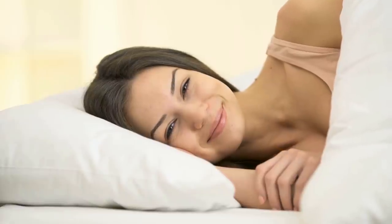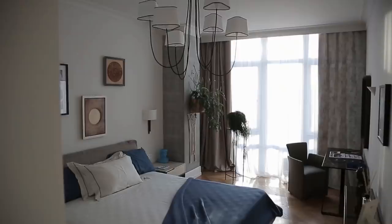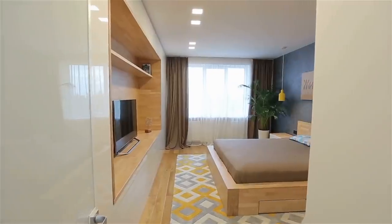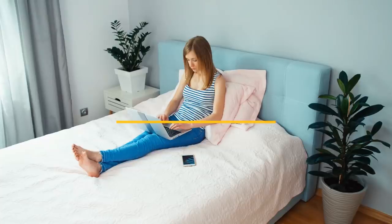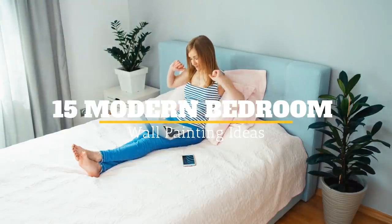We all want our bedrooms to be cozy for a good night's rest or to wake up feeling energized in the morning. For modern bedrooms, new wall paintings or techniques revitalize the overall aesthetic of the room and help many homeowners experience more quality time in their bedrooms, whether for sleeping or working purposes. Welcome to Jensen's DIY. In this video, we will discuss 15 Modern Bedroom Wall Painting Ideas.